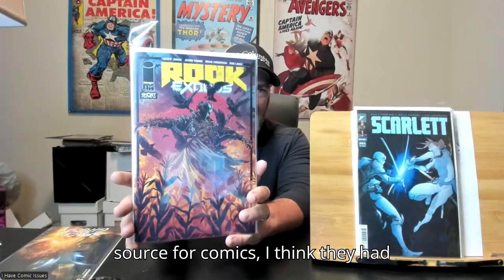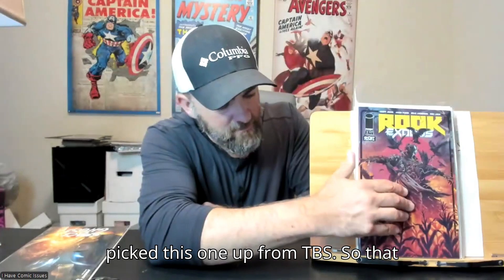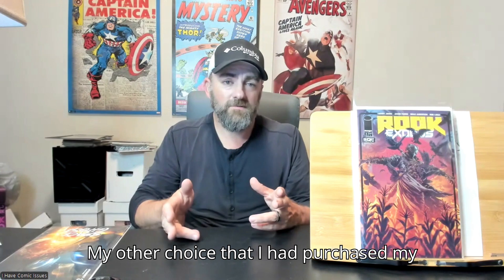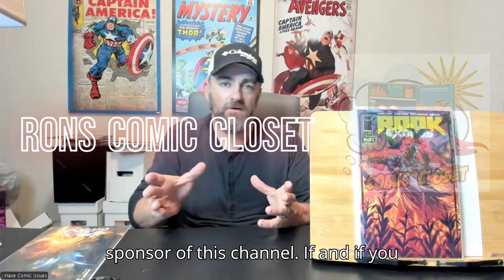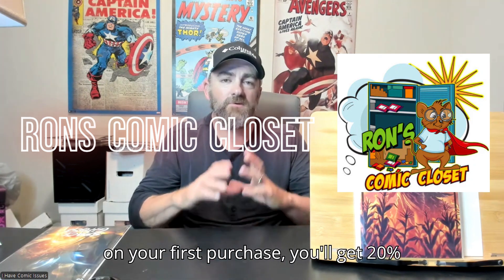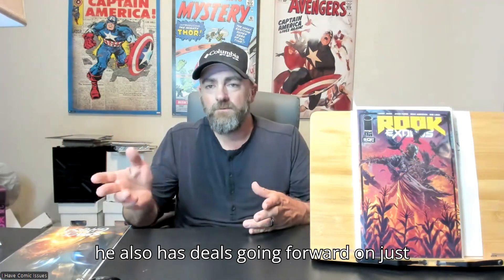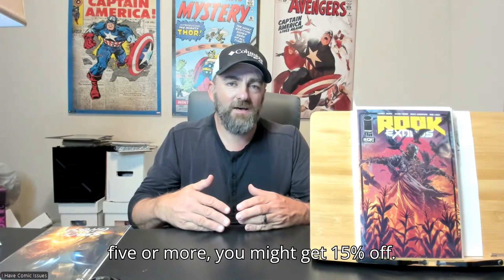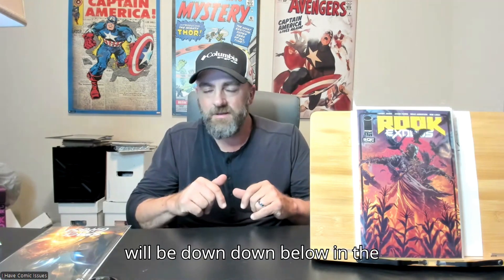My other source for comics had already sold out of Rook Exodus 5, so I picked this one up from TBS. My other choice for comic books is my local online LCS, Ron's Comic Closet, which is also a sponsor of this channel. If you use code 'I Have Issues' at checkout on your first purchase, you'll get 20% off your entire first purchase, and he also has deals on regular purchases — I think if you buy 5 or more you might get 15% off. Check out Ron's Comic Closet — link will be down below in the description.